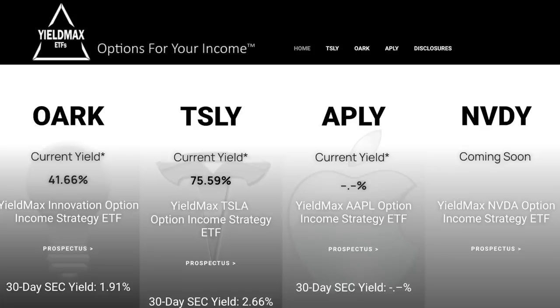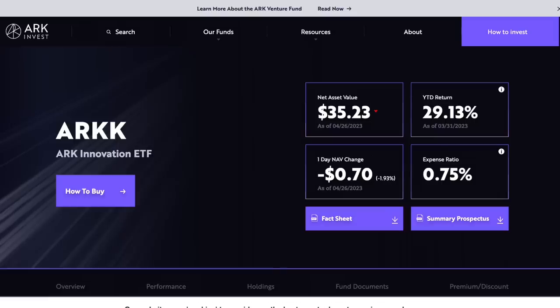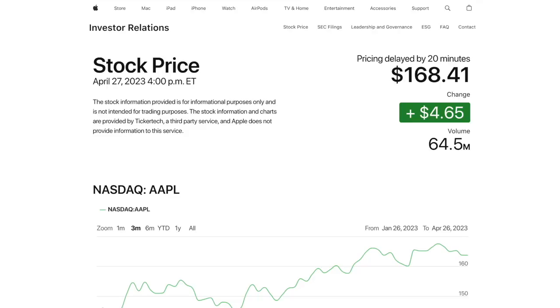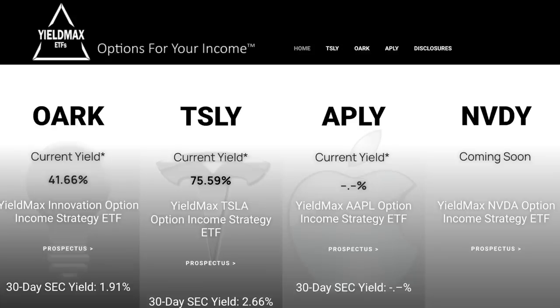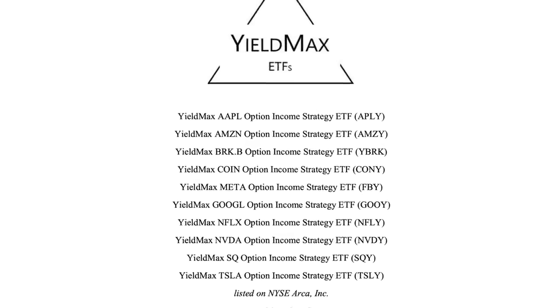This company has two other funds available: the YieldMax Innovative Option Income Strategy ETF, ticker OARK, and the YieldMax AAPL Option Income Strategy ETF, ticker APLY. OARK follows the same synthetic covered call strategy as TSLY but on Cathie Wood's ARK ETF, and APLY does the same for Apple stock. APLY just launched two weeks ago with no dividend announced yet, but OARK currently offers an insane 41.66% yield. On the first page of the prospectus, there's a whole list of planned future funds including Berkshire Hathaway, Amazon, Coinbase, and Netflix. I'm probably most interested in the Berkshire Hathaway fund whenever that becomes available.